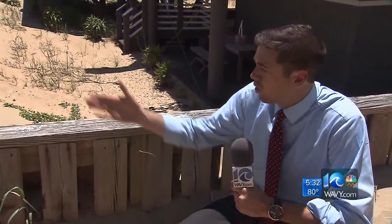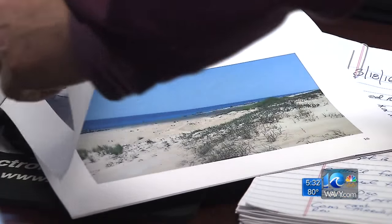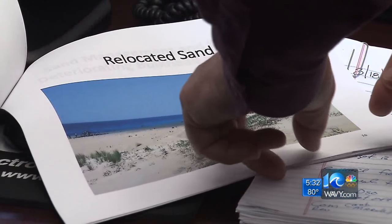You're probably wondering: if you own the home, why don't you just push the sand back up onto the dunes? Well, that's because if they did that, the homeowners would be fined. They're not allowed to take sand on the seaward side without a permit. Tom Leahy, the deputy city manager for Virginia Beach, says that's a state law — and according to him, the permit alone costs more than the price to move the sand.